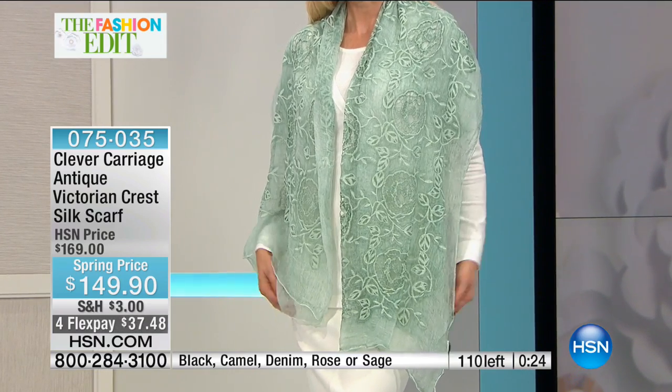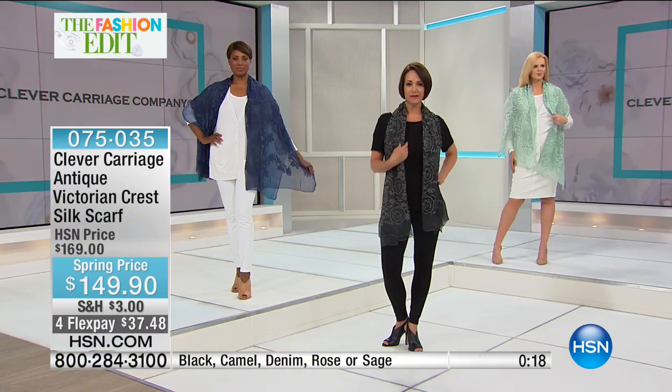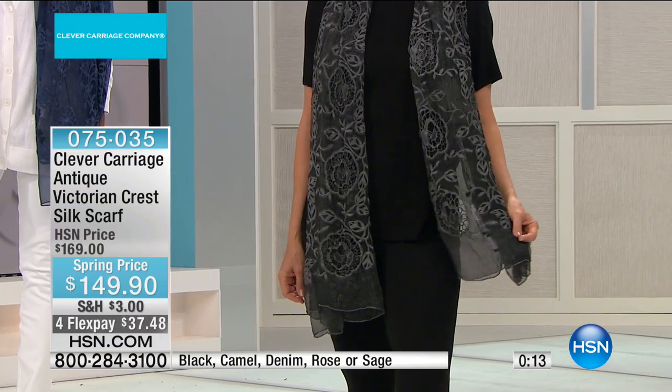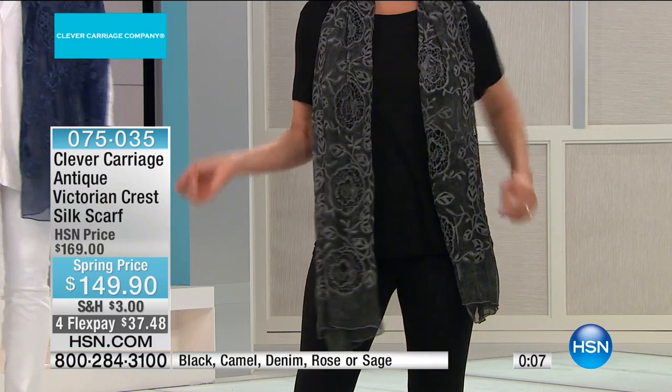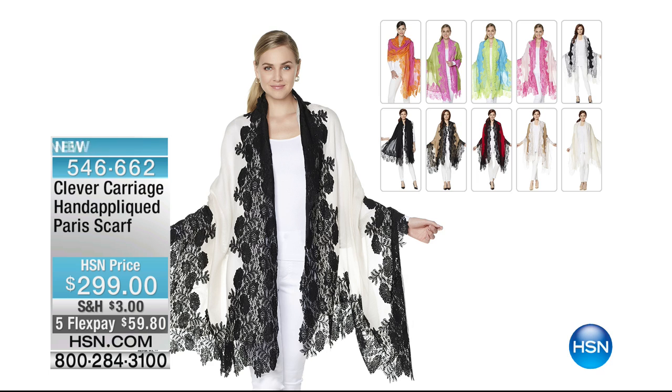The item number is 075-035. We have black, camel, denim, rose, and sage. The rose and sage are very limited. Brand new, 100% silk, $20 off. Extra flex pay for HSN cardholders under $30. That scarf would have been gorgeous on the cruise — 6,000 people and everybody kind of had uninteresting clothing. You need something to pop out, and a scarf does that. If you're feeling like you need a facelift for your wardrobe, put on one of these scarves and in two minutes you're dressed.